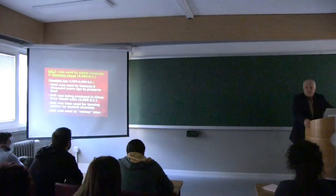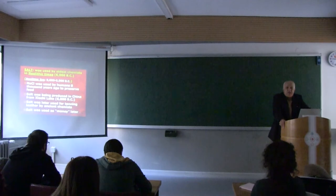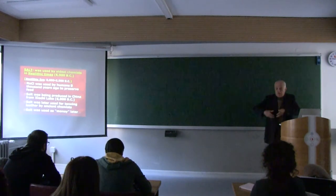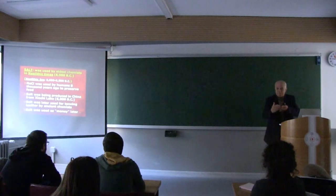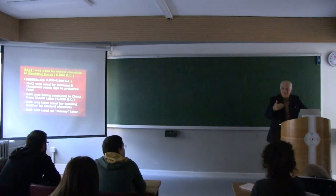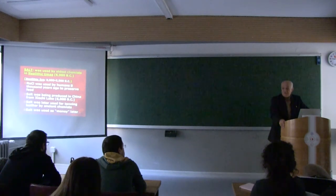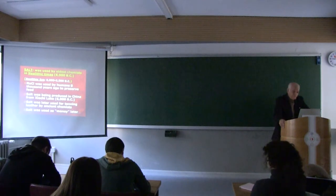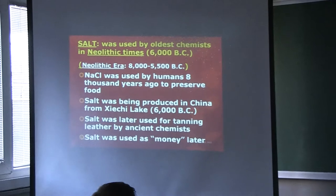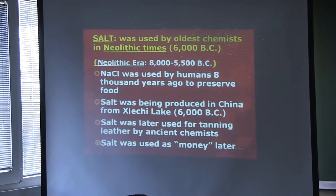Salt was very important in history. It was used as salary for soldiers or government employees. It was so valuable that you could go to market and exchange it for a sheep. Original marketing was just exchange — takas. They didn't have money, but salt was the first material to be used as money. The word 'salary' in English comes from salt — in Latin, 'salary' represents salt. It was first commercially produced in China about 6,000 years ago because they had a salt lake, just like Tuz Gölü in Turkey.